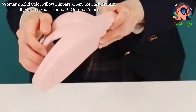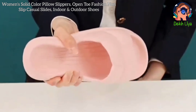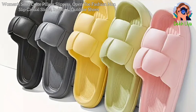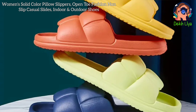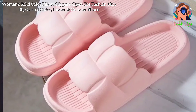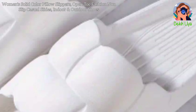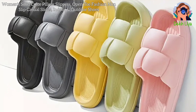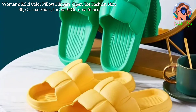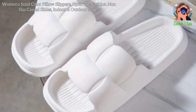The combination of comfort, style, and affordability makes these slippers a must-have for anyone looking to enhance their footwear collection. In summary, the women's solid-color pillow slippers are designed to provide maximum comfort with their soft-cushioned material. The versatile open-toe and solid-color design make them suitable for both indoor and outdoor use, while the non-slip sole ensures safety. Easy to wear and stylish, these slippers are perfect for everyday casual wear. With their affordable price and high-quality build, they offer exceptional value, making them an excellent choice for those seeking both comfort and style in their footwear.